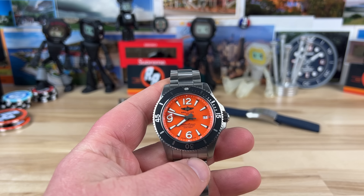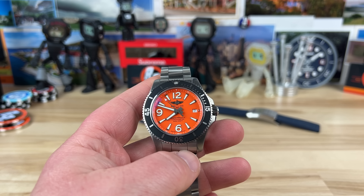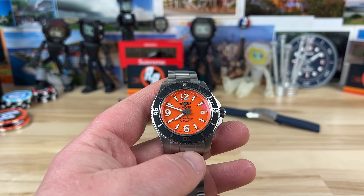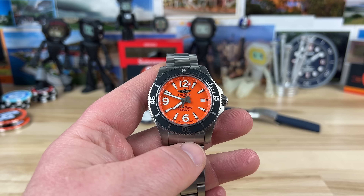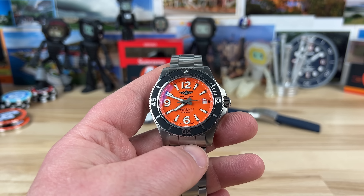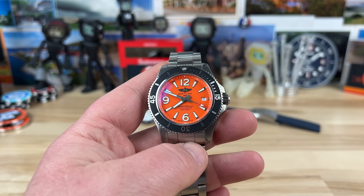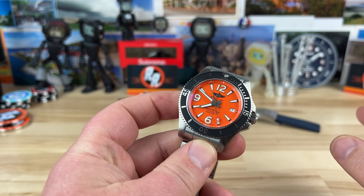First off, the obvious: there are awesome colors — blue, black, white, orange, black with a red chapter, black with a yellow chapter — and this is just in the 42 millimeter. Breitling, if you're still listening, please make a yellow dial 42 millimeter. You already do it in the 44 millimeter; it's your corporate color. Give me a 42 millimeter yellow dial.